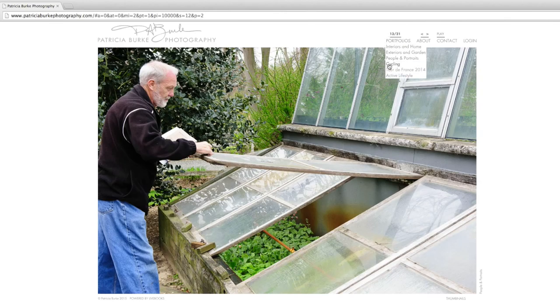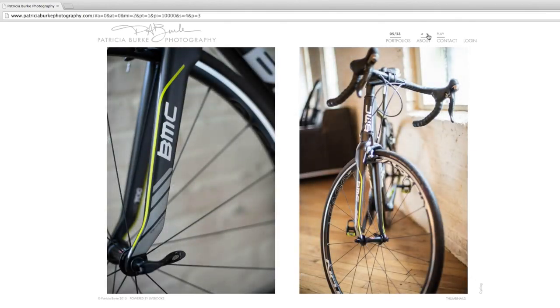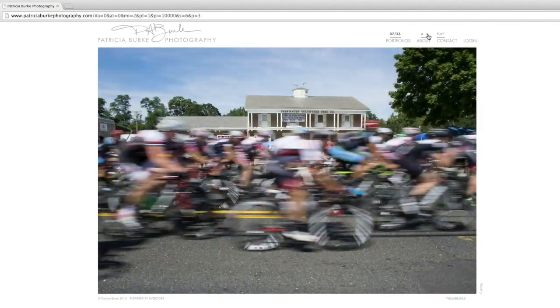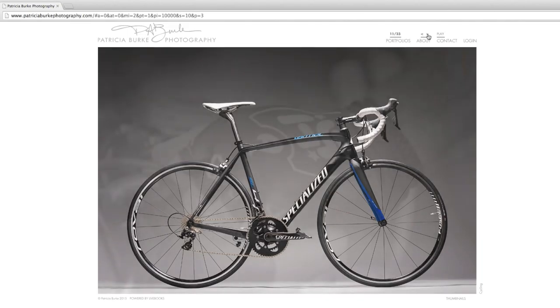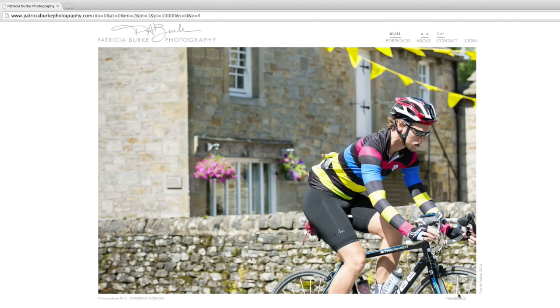Let's go to another gallery and take a look at cycling. You can see this gallery is a mixture of details of the bike shop, along with the details of bikes. She also has some bike tour images in here, along with some studio shots. She also has a Tour de France gallery, so we'll just quickly take a look at the thumbnails.